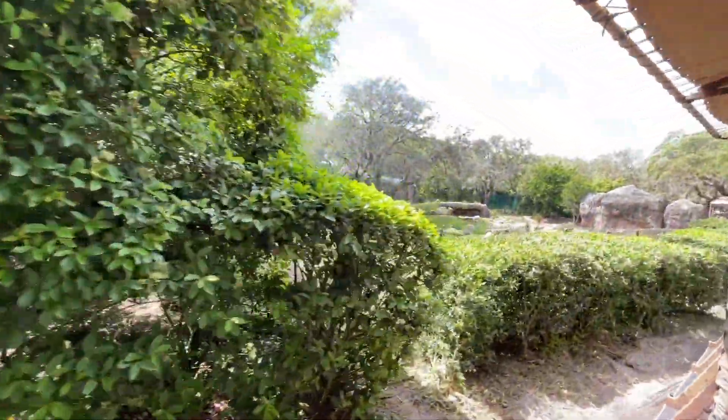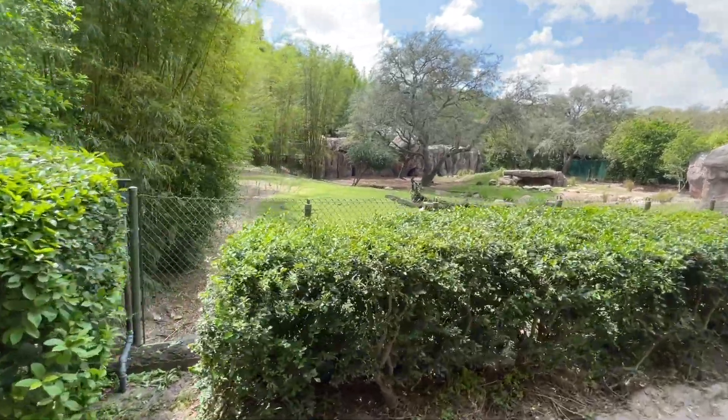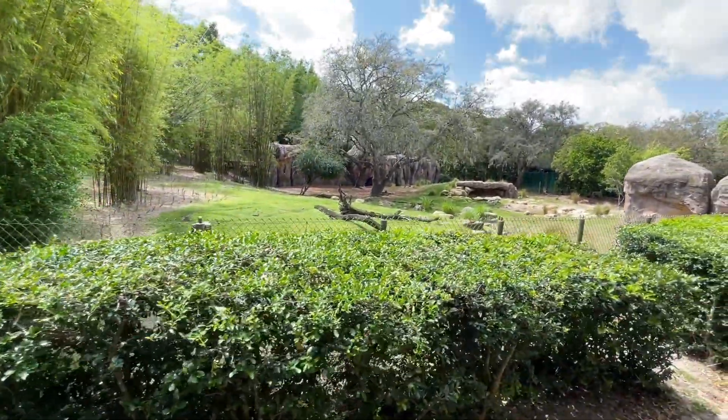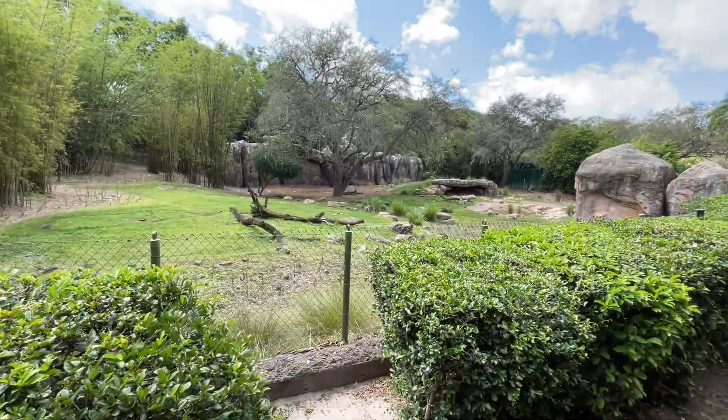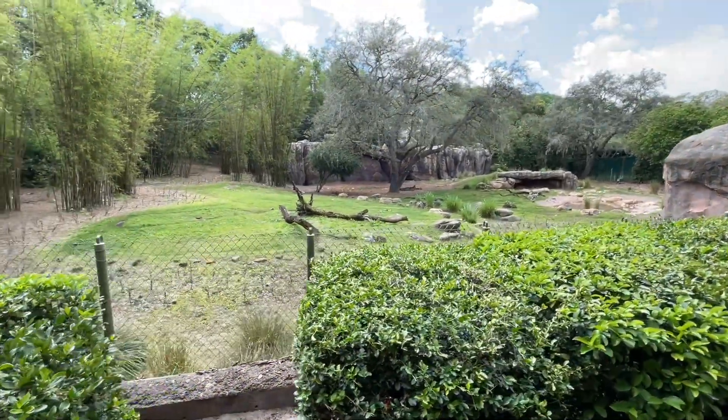Down to the left, we're looking for African wild dogs. Oh, there's some in the den there! African wild dogs are the most successful hunters in Africa, traveling in packs of 5 to 15 dogs at once.